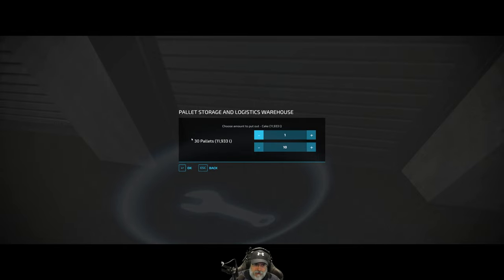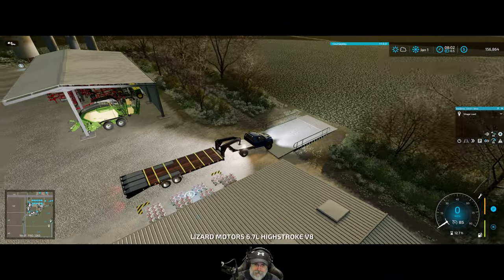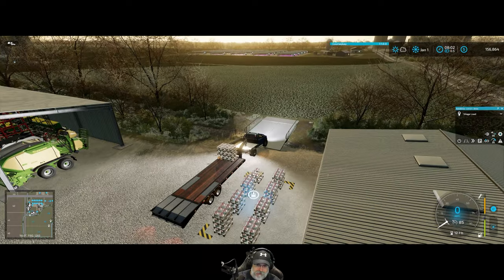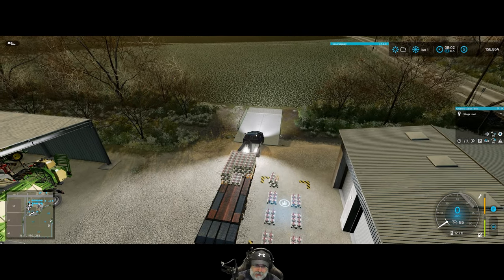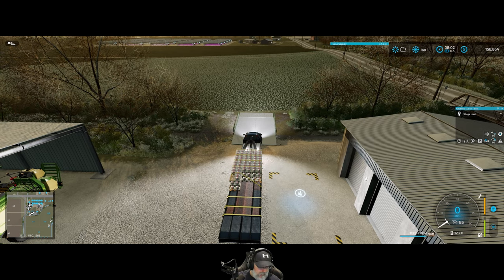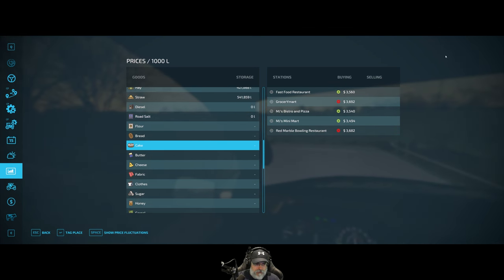Cake is going for $36.03 max price, but it looks like we can sell it for $36.92 at the grocery store, and the price is going down, so let's load up on the cake first. We're going to have to set up a bunch of auto drive courses. We've got 30 pallets of cake — nine per row, so 27, 28, 29, and 30 with that one. It goes to the grocery store.